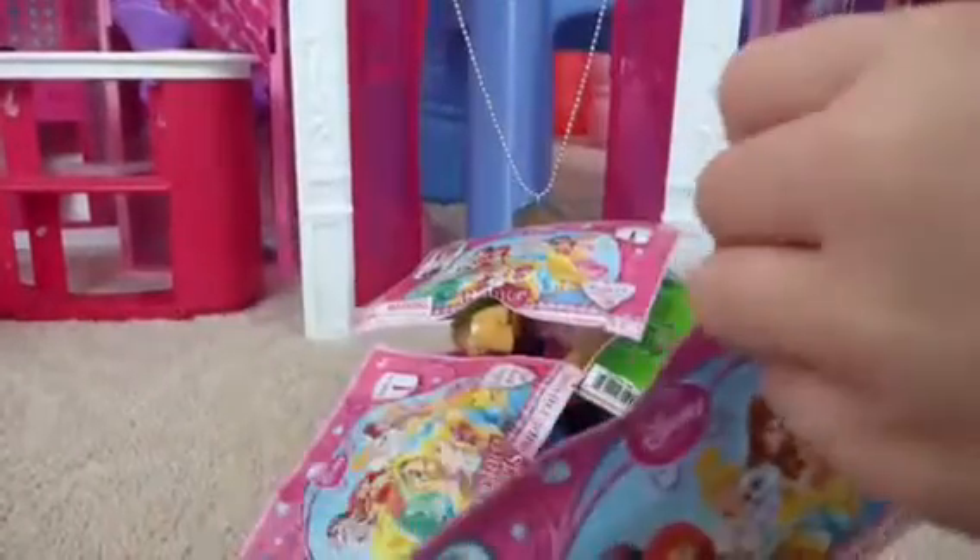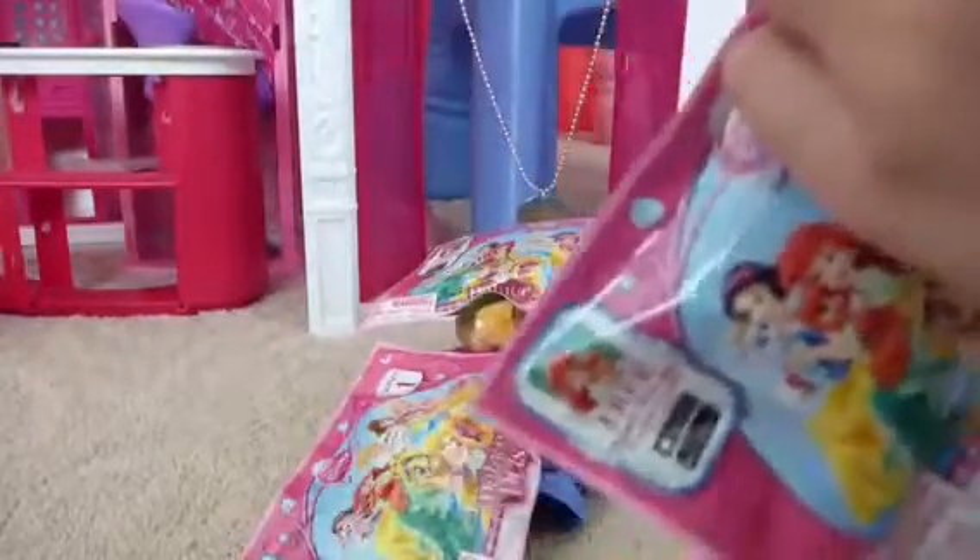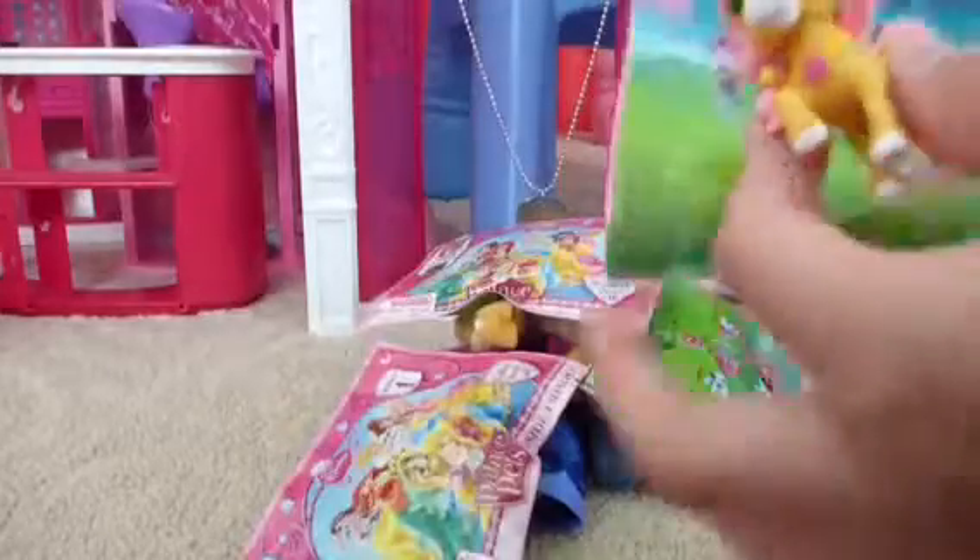I'll open the first bag. Let's open this up. Oh, these are small. We have Petite. She's really small. She has a little movable tail and a saddle and a crown. And she's Belle's horse.